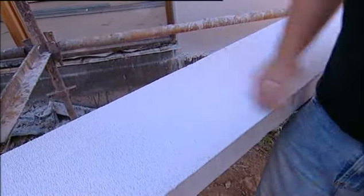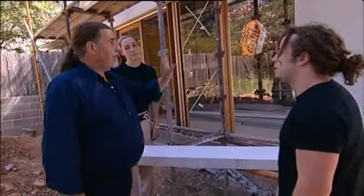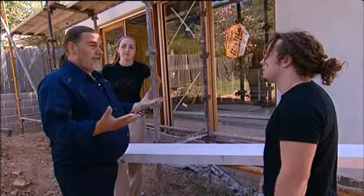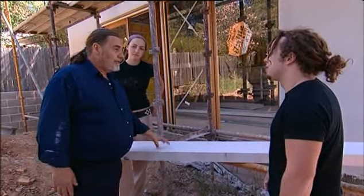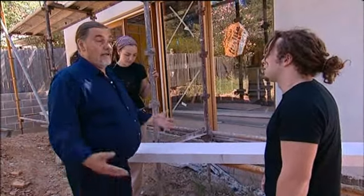Wow, that's amazing. And all it is is these panels fixed to the wall, and then we render it to give it the aesthetic appeal that we want. But this is the best acoustic rating we can get, the best thermal rating we can get, and great for bushfires.